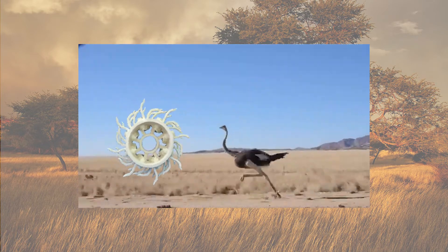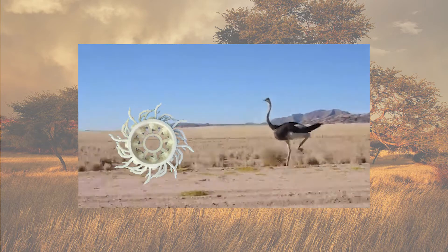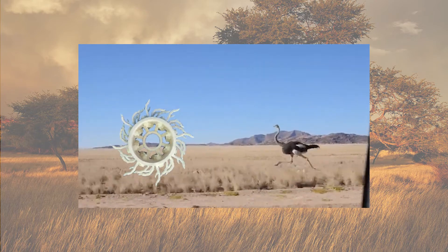Unfortunately, the design is not suitable for driving backwards, as the wheels would just dig into the ground and get stuck.